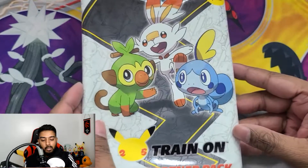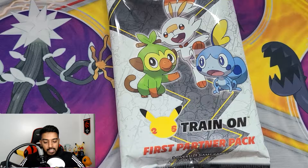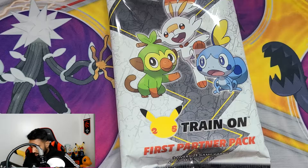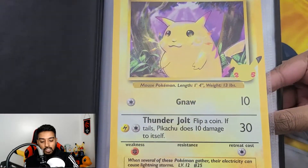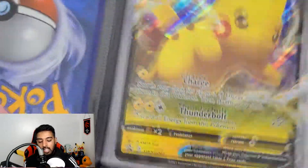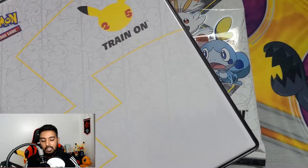Alright, so we got our first jumbo pack. Pokémon is going to be releasing this every month starting with the 8th gen and working its way back. I'm going to work my binder starting backwards and put the 8th gen here, so by the time it gets to the front, the first gen should be in order. The Pikachu is just a placeholder for now.